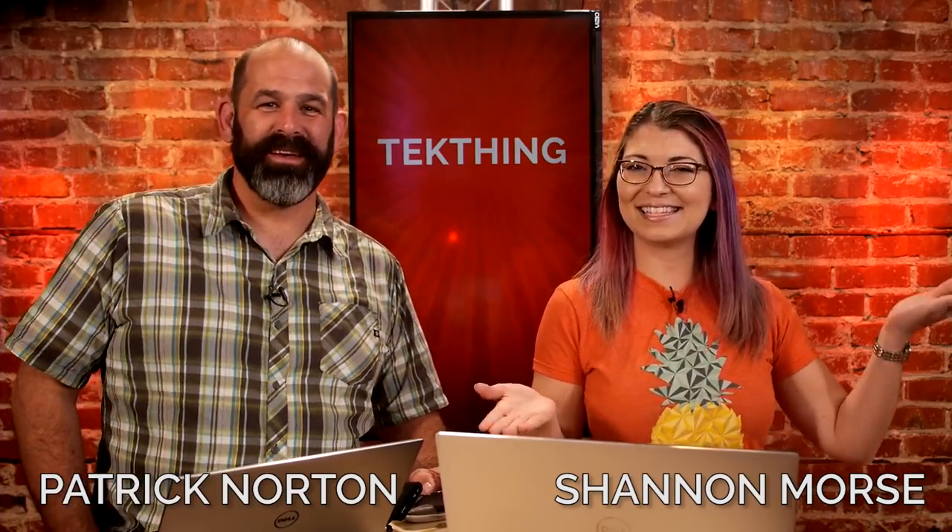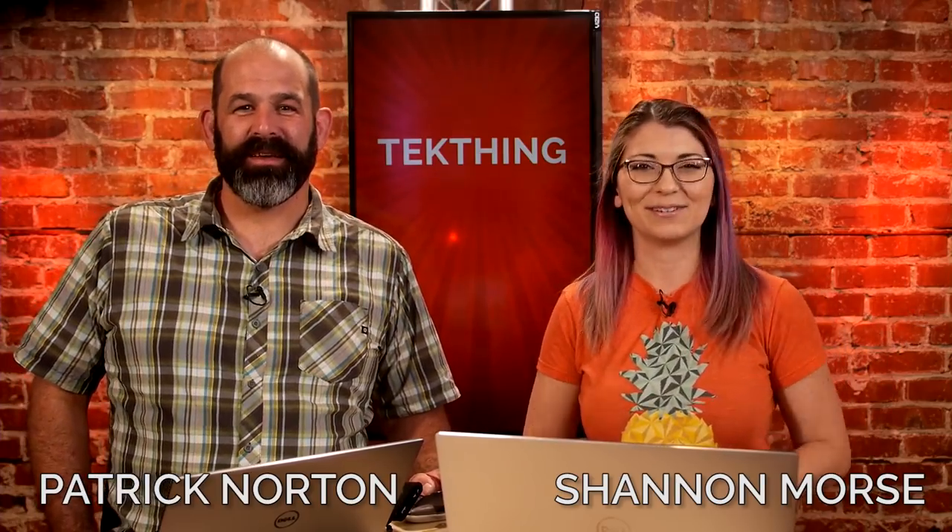I'm Shannon Morse. And I'm Patrick Dorton. This is TechThing, where we have something useful in every single show. Sometimes two things. Once in a great long while, three.